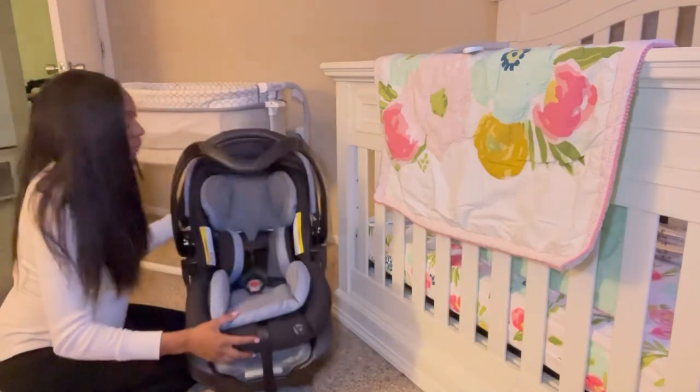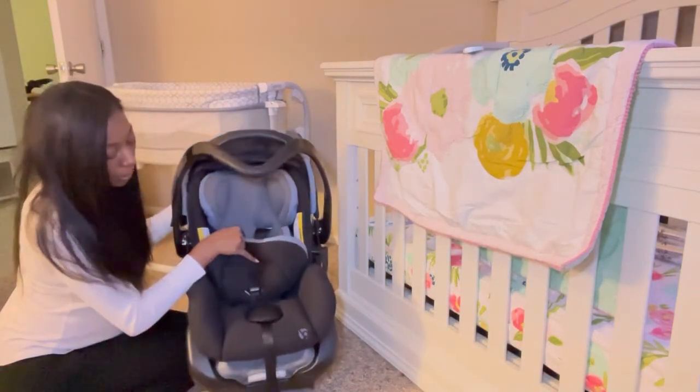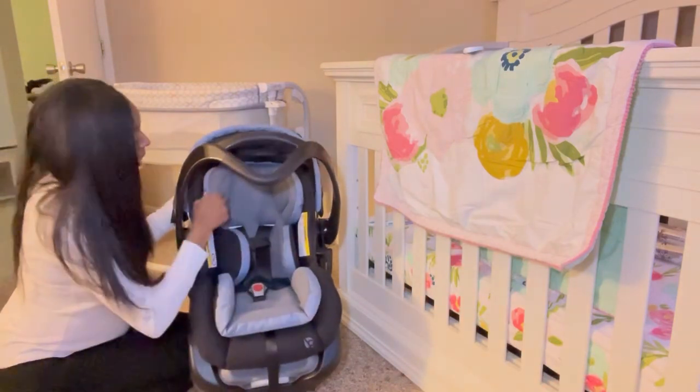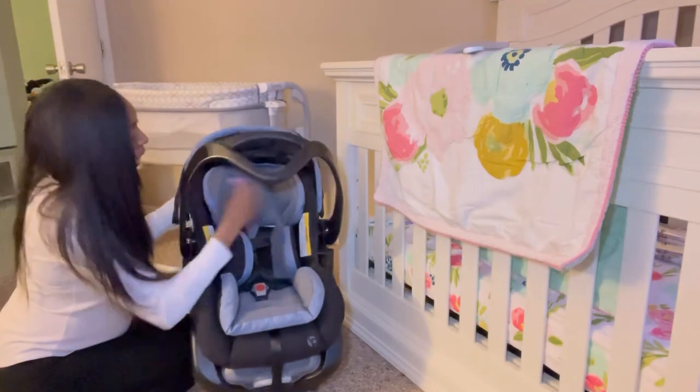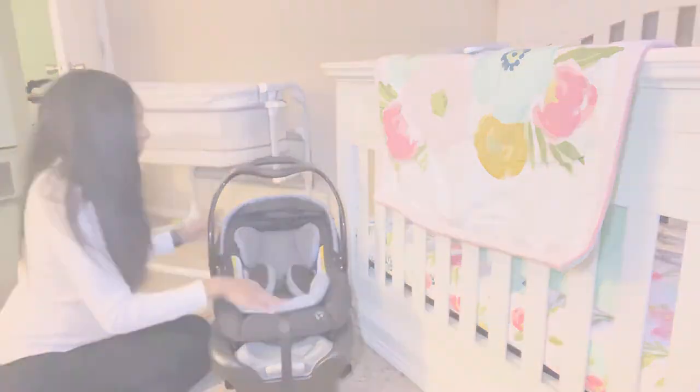This is a newborn insert. The blue part is a newborn insert that can actually be removed if the baby gets bigger, or if you just happen to have big babies.